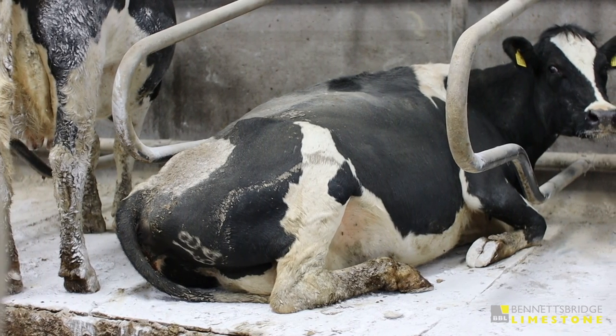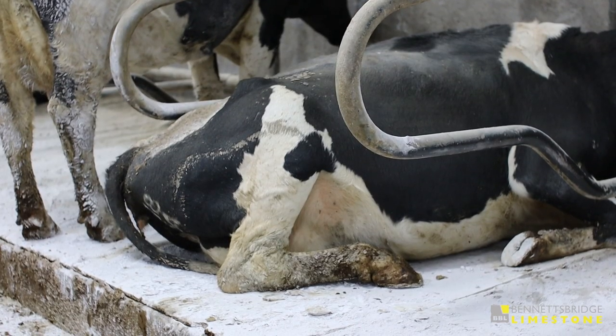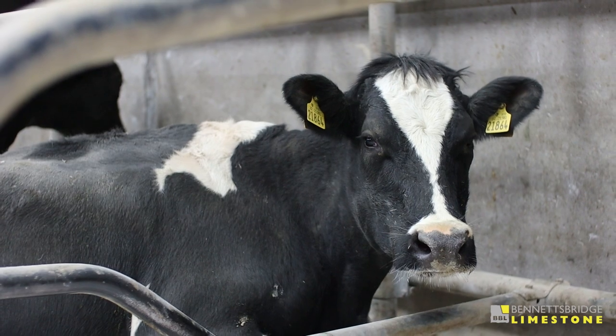From using Bennett's Bridge cubicle lime over the last number of years we've really seen an improvement in somatic cell counts on the farm — we're currently running at 84. We've also seen reduced levels of mastitis on the farm, and we find using the lime is great for the comfort of the cows.